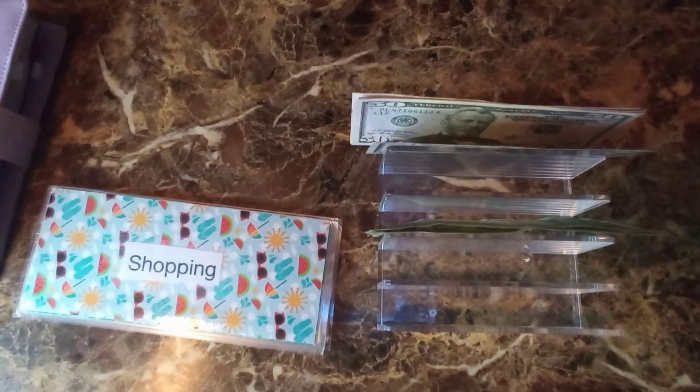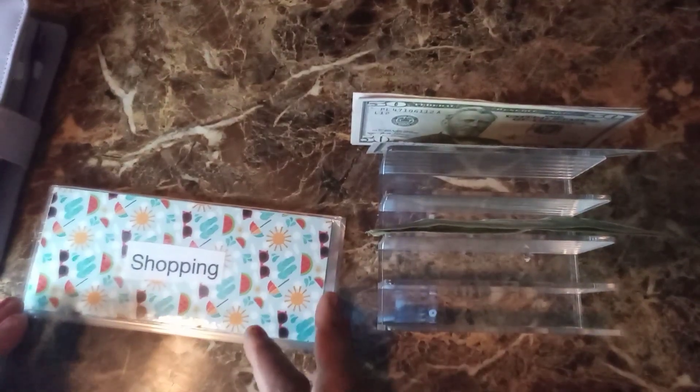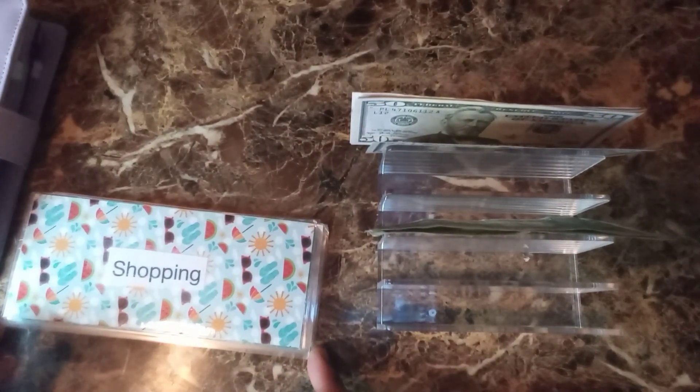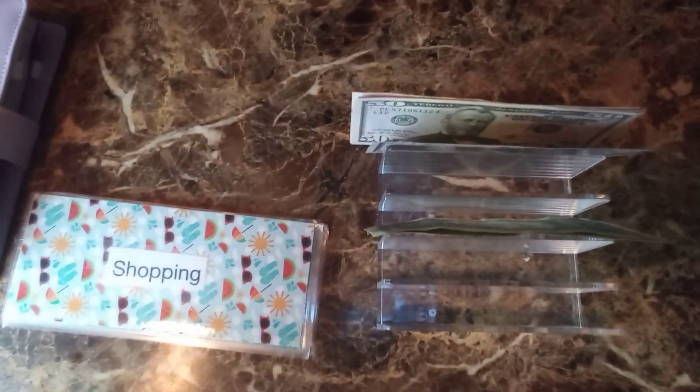This month I did feel like taking the savings out of my account because when I leave it in my checking, I'm always transferring it to make purchases and then I'm spending my savings. So I decided to just keep it in my safe. I'm going to go ahead and get on with the cash stuffing.